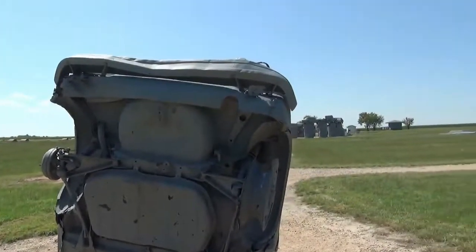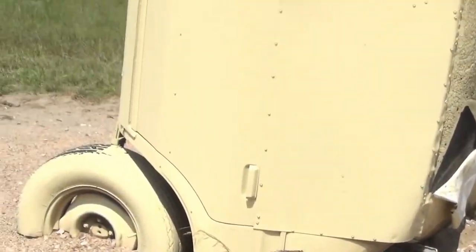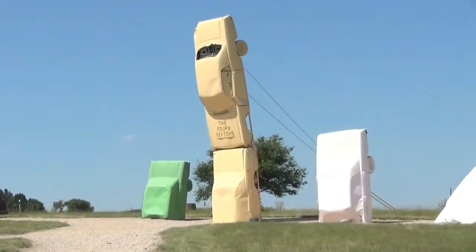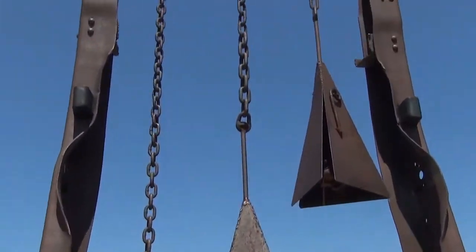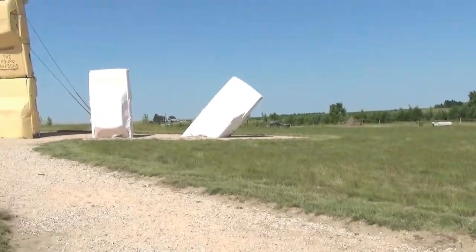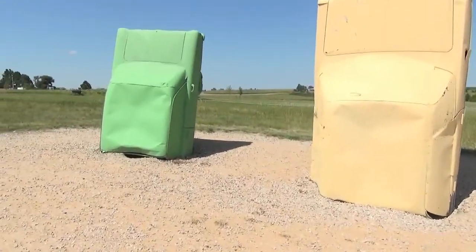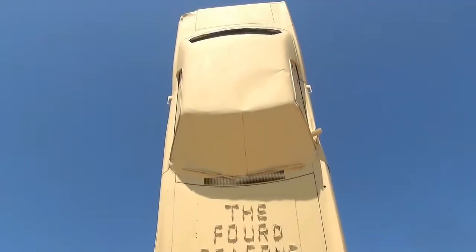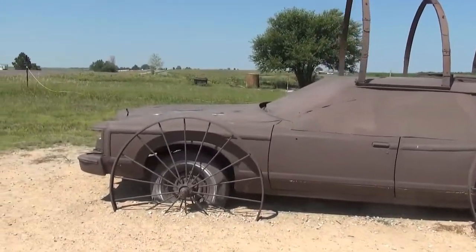And one more piece way off to the side. This is the back of it. And then over here to the right, they have some more art pieces. This one is a chime. This one up here says The Ford Seasons. Here's an old station wagon that they've turned into an art piece.